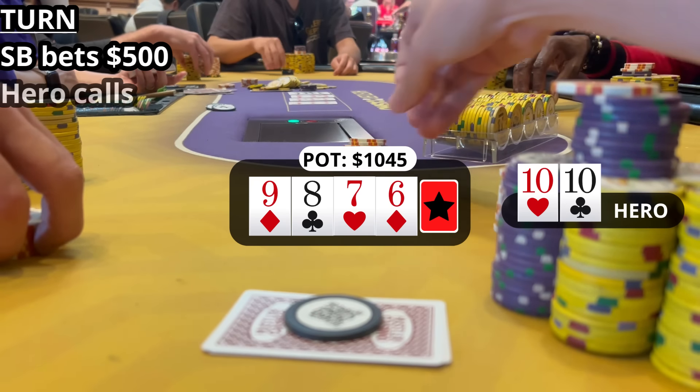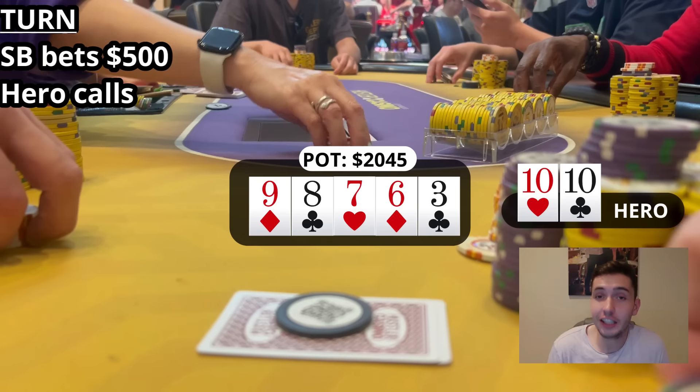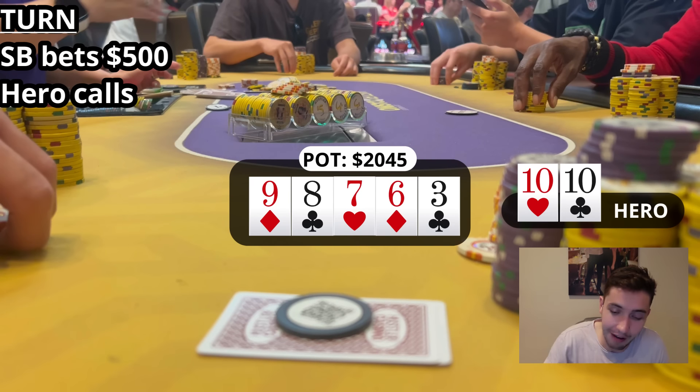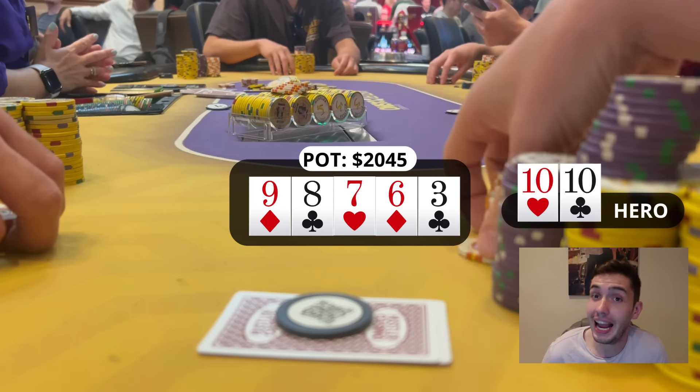The river is a complete brick — nothing changes. I just want to quickly say I love the way the dealer has pulled in a thousand dollars worth of turn bets and just left them stacked there — it's absolutely beautiful, like something out of a movie. Action is on my opponent.